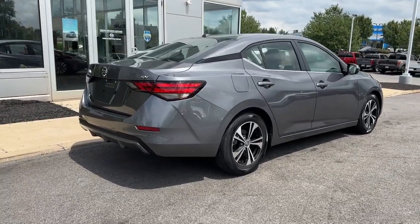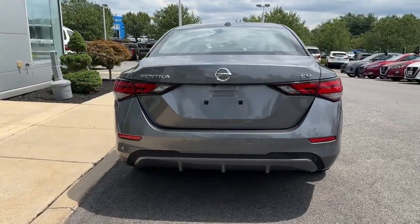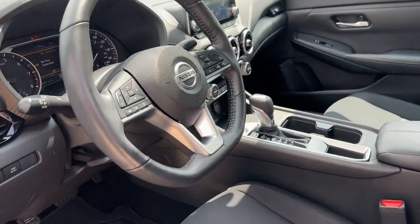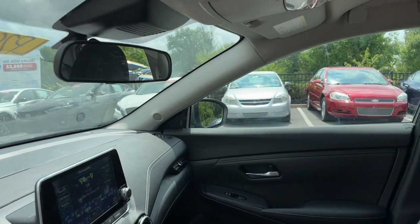Pre-collision system, intelligent auto on-off high beams, lane departure warning, keyless entry, backup camera, heated mirrors, remote engine start, satellite radio, keyless start, adaptive cruise control.